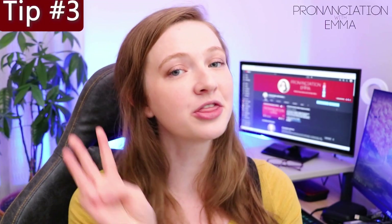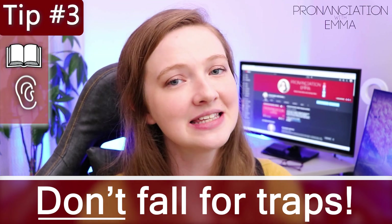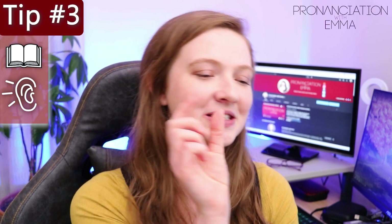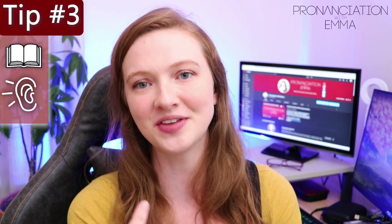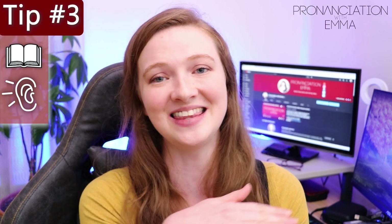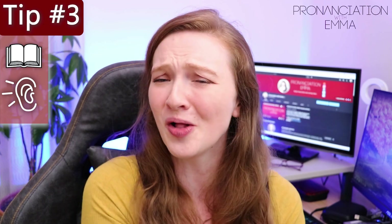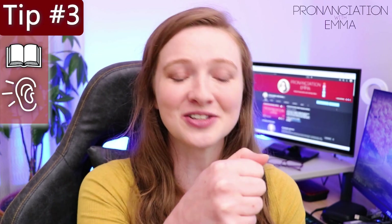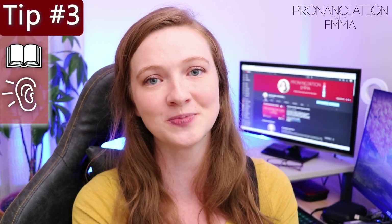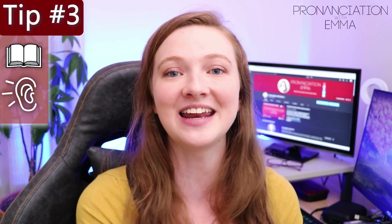Tip number three is to not fall for traps, more focused on the reading and the listening exam. A lot of the time the question — especially the multiple choice questions — will have a phrase that looks or sounds very similar to what's in the recording or the text. This is often just a trap to catch lower level learners in the exam. So make sure that you're not falling for these traps. Really practice and don't fall for them. Be very careful because the IELTS exam is designed with these traps — it is there to catch out learners, so don't let it catch you out.